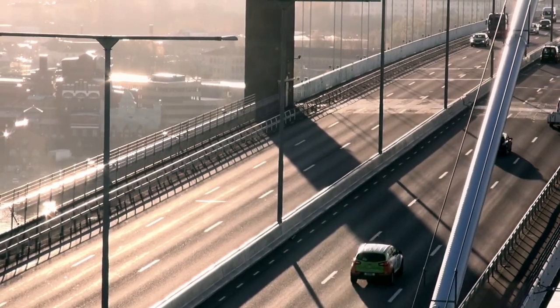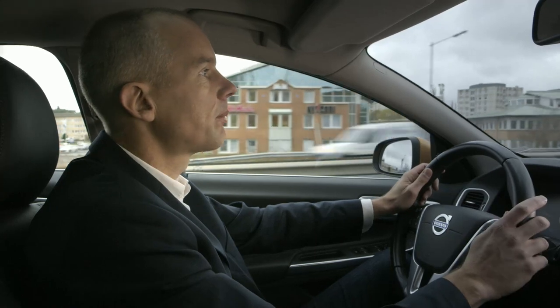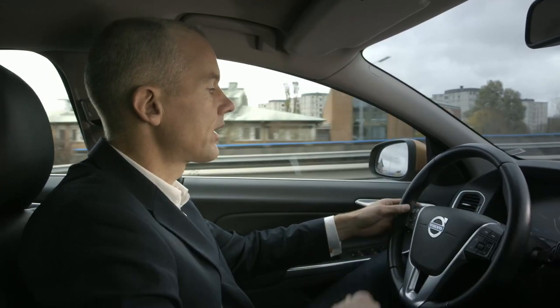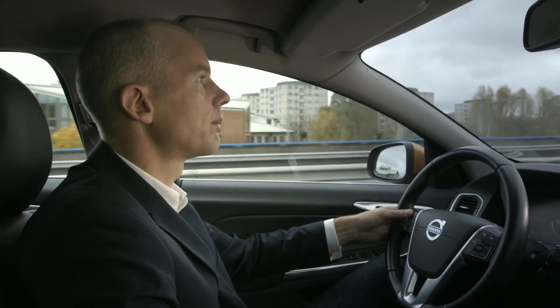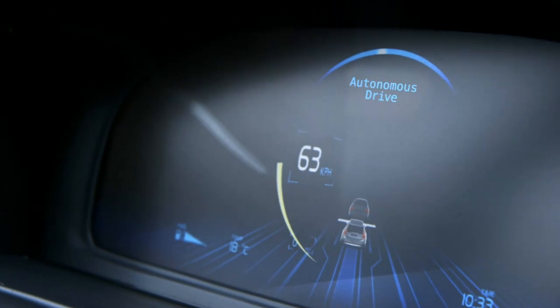Right now we're in the prototype vehicle, driving in Gothenburg on a typical road that a lot of people use for their daily commuting. I can show how to activate the system — one simple press on a button and the car will take over the braking, the accelerating, but also the steering.